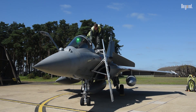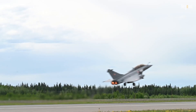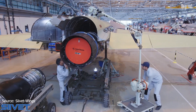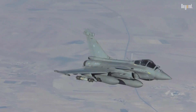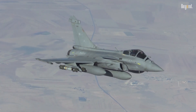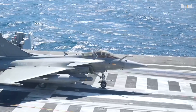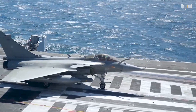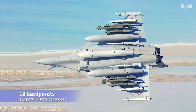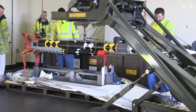The Rafale's delta canard design enables exceptional maneuverability, with a flight envelope spanning minus 3.6G to 11G for emergency scenarios. Powered by twin Snecma M88-4E turbofans, it reaches speeds up to Mach 1.8 and operates at altitudes exceeding 50,000 feet. The naval Rafale M variant features reinforced landing gear and a jump-strut nose wheel for carrier launches, maintaining 95% commonality with Air Force models despite added weight. Its 14 hardpoints support 9.5 tons of payload, including Meteor long-range missiles and Scalp cruise missiles.